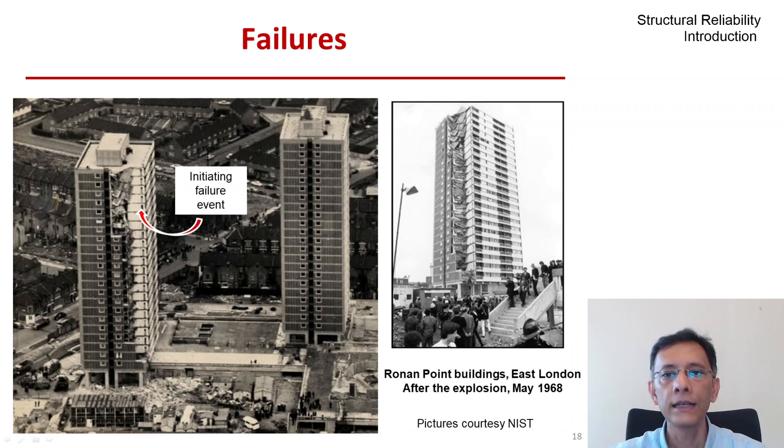Four people died. The investigating team concluded that the explosion was small, estimating the pressure at less than 10 psi — one reason cited was that the lady who lit the fire did not suffer any hearing damage. The buildings were demolished in 1984, but this event brought into sharp focus the idea of progressive collapse and led to many positive changes in design and construction practices for structures.